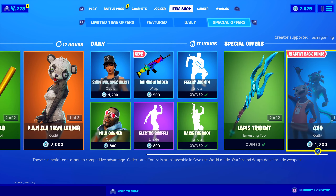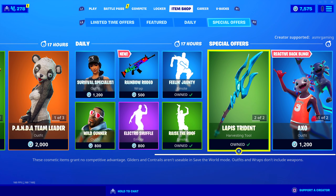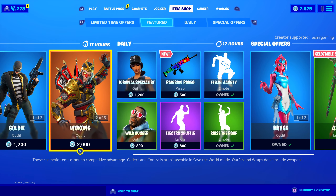And thank you again, 7Pirona, for the Lapis Trident and Brine skin. That means a lot. That's really nice. I'm happy.